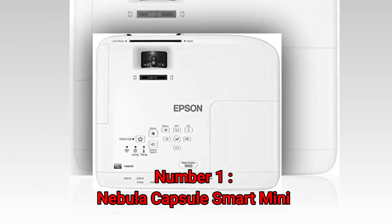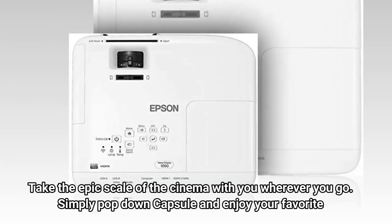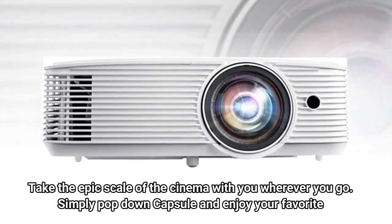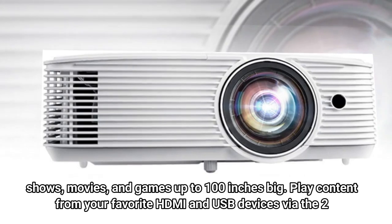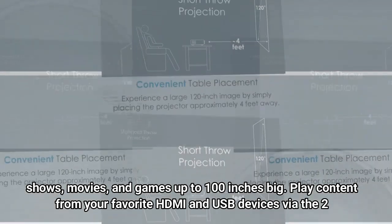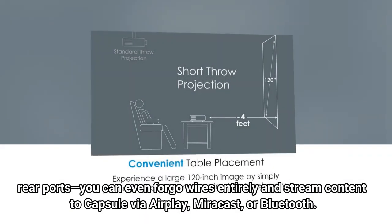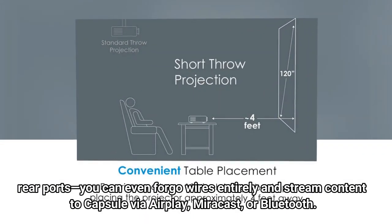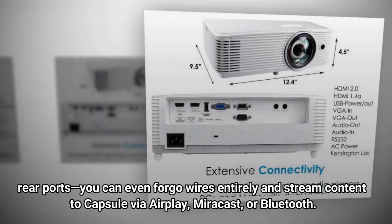Number 1: Nebula Capsule Smart Mini. Take the epic scale of the cinema with you wherever you go. Simply pop down the Capsule and enjoy your favorite shows, movies, and games up to 100 inches big. Play content from your favorite HDMI and USB devices via the two rear ports. You can even forgo wires entirely and stream content to Capsule via AirPlay, Miracast, or Bluetooth.